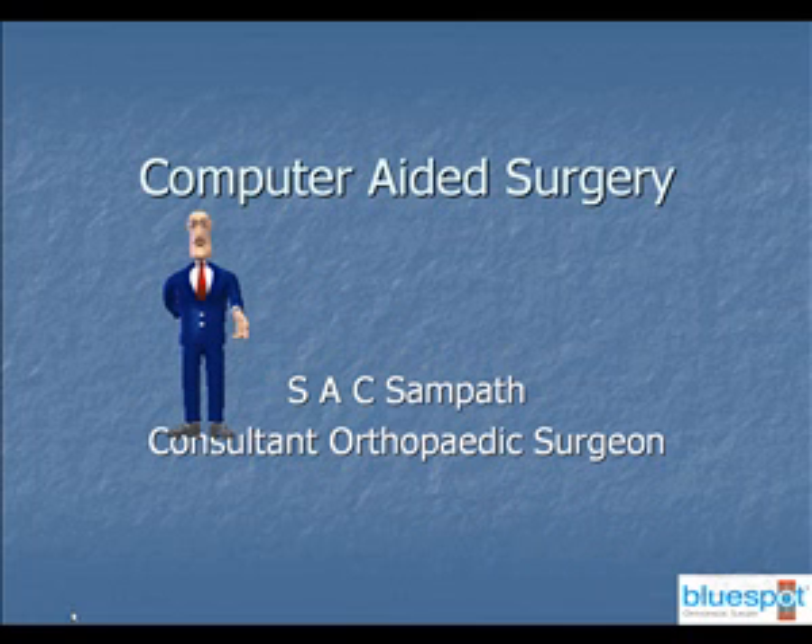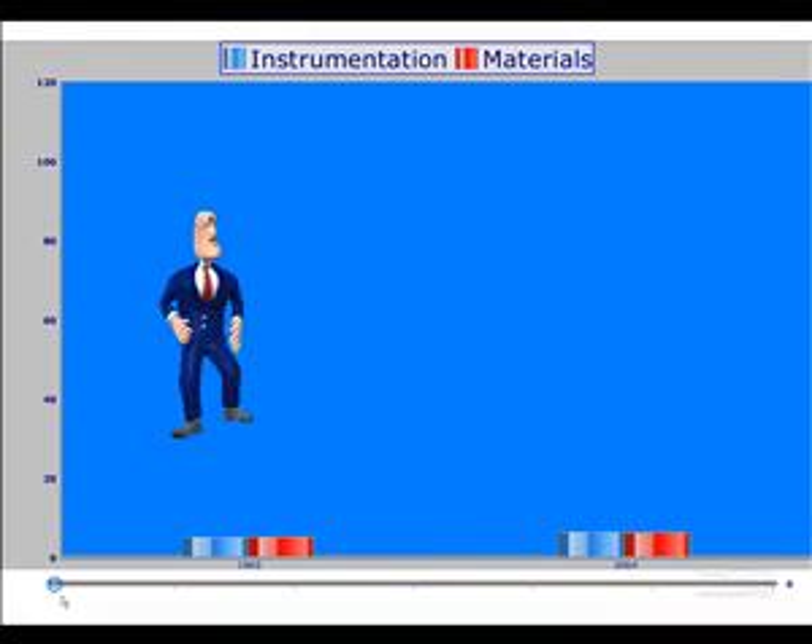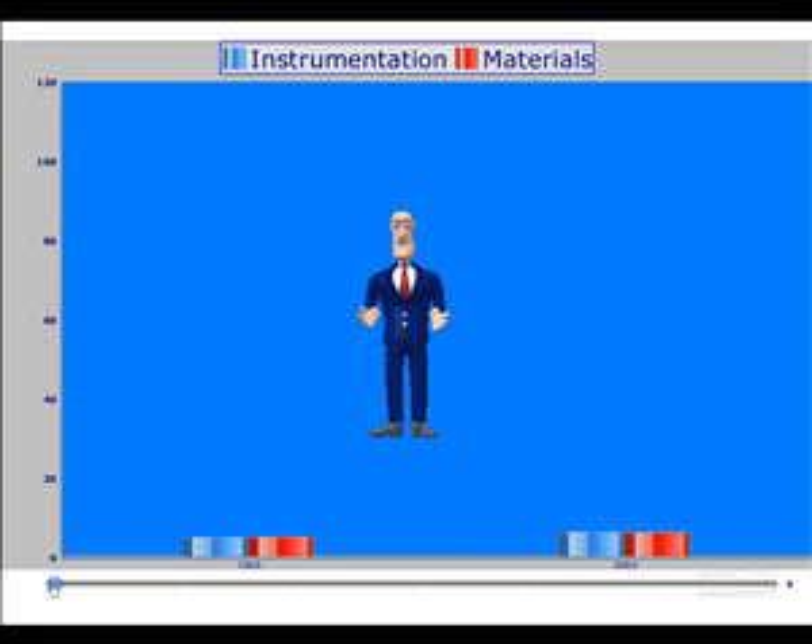Computer-aided surgery is an exciting innovation that holds great promise in orthopedic surgery. The Charnley total hip replacement was introduced in the mid-1960s. Since then, there have been tremendous advances in our understanding of the biology and mechanics of joints.